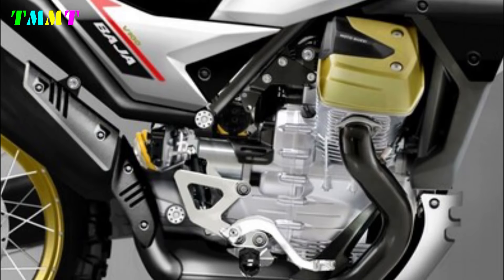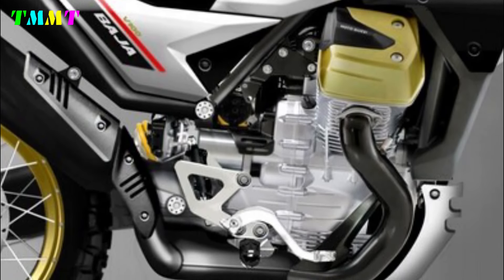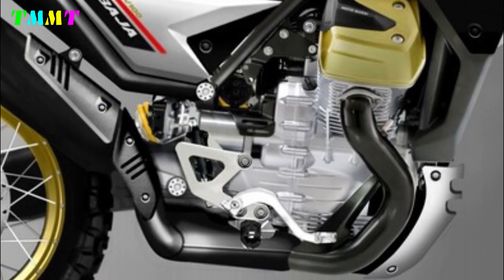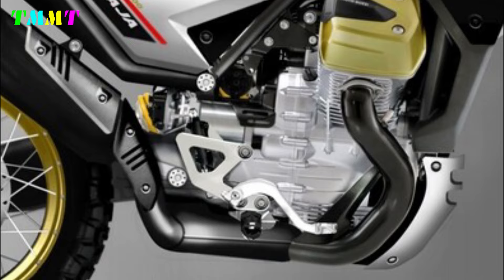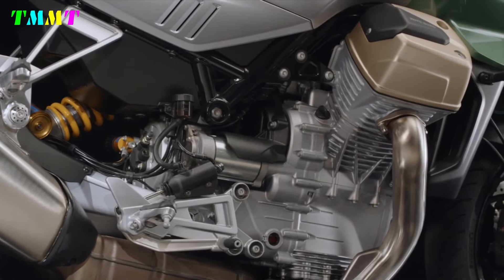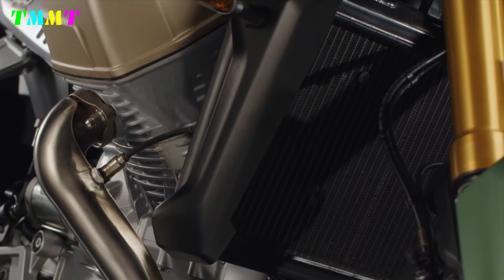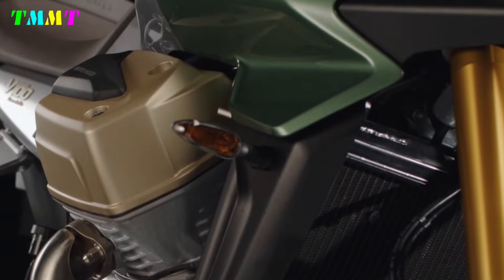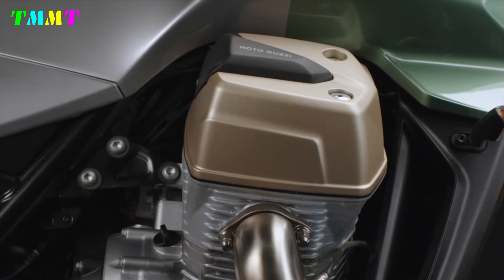There are many interesting things about this motorbike, one of which is the philosophy of its name — the V100 Baja — which means V for transverse V-twin engine. The transverse V-twin engine is not commonly used by other motorbike manufacturers. This engine is a V-twin, but transverse right and left, similar to a BMW Motorrad-style boxer engine.